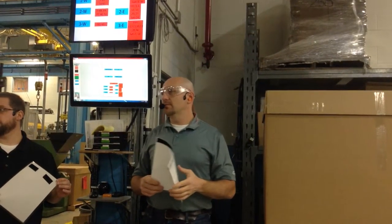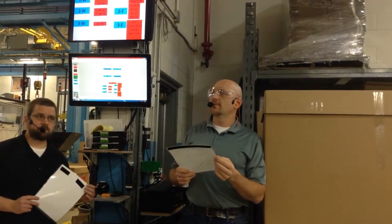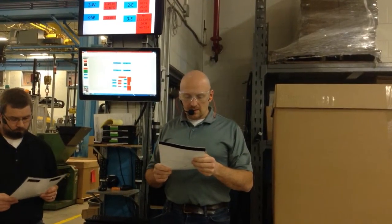Good morning everybody, Buenos Dias. Our sales as of today is $2,703,785. We finished off the month at 92% of budget, so about 8% behind.